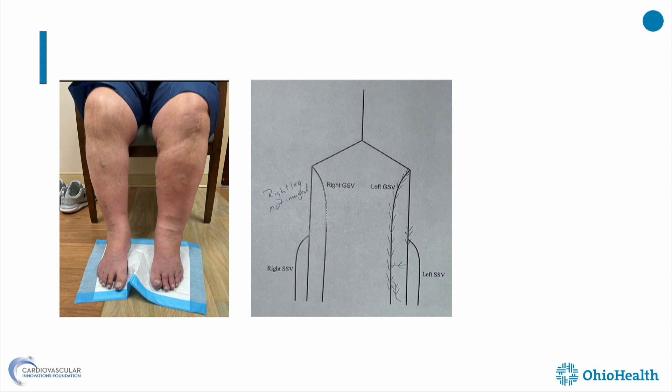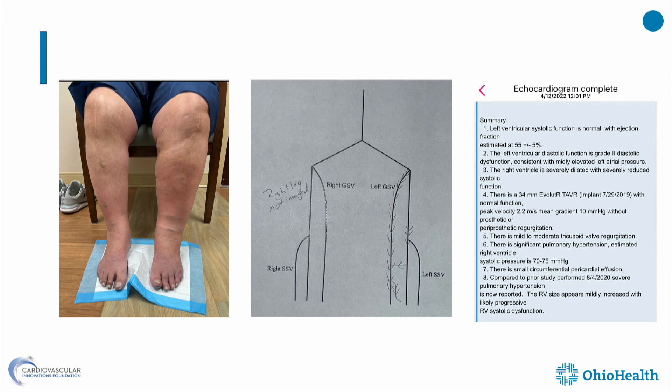The left leg is larger and the saphenous vein is refluxing. But when I look at the vein map more carefully, it seemed straightforward — it's been 10 years since I saw a patient like this, I thought I'd go take care of it.